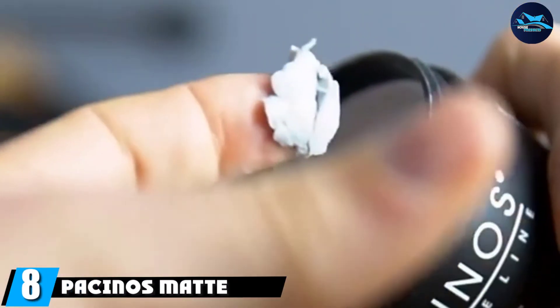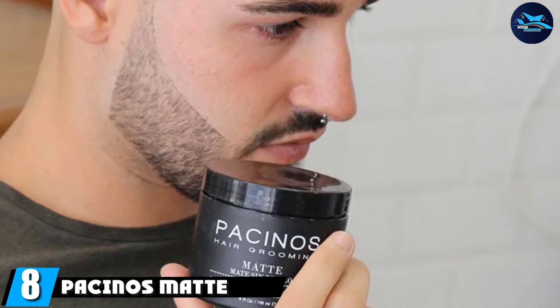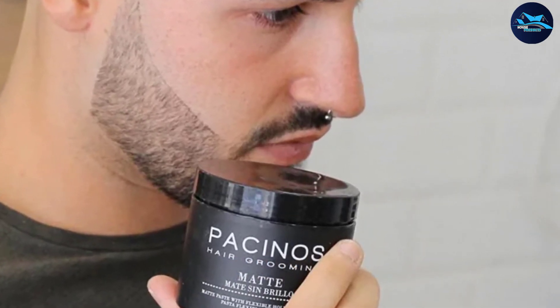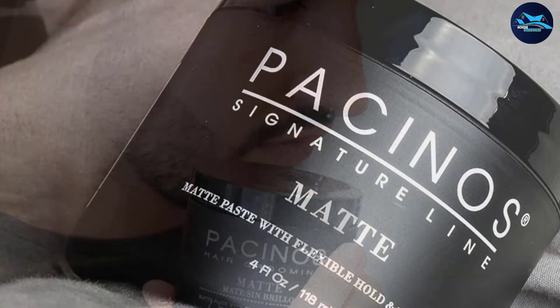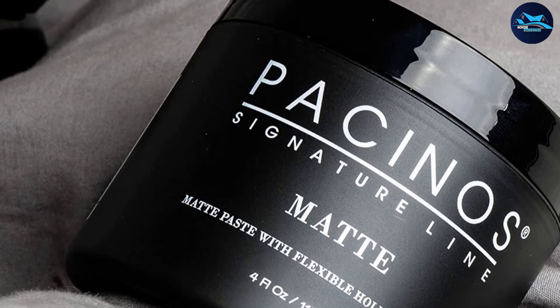The number eight position is held by Pacinos Matte Hair Paste. More of a paste-like wax than a fully fledged paste, Pacinos will add extra pump to every type of hair while giving your mane that iconic barber-grade matte finish. This flexi-hold product is excellent for everyday use as well as special occasions, and it also works well with curls.